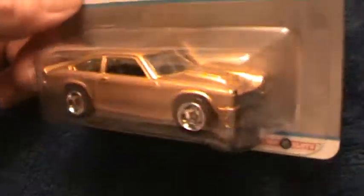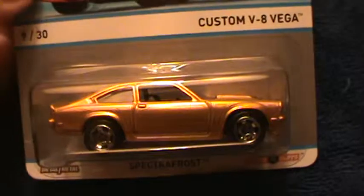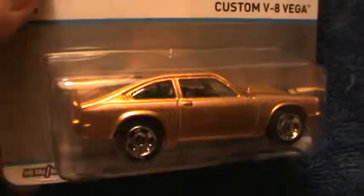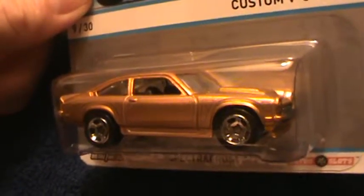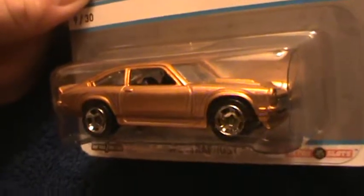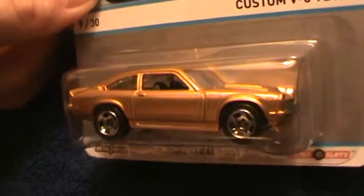These are one-piece wheels, and these are brand new type wheels for Hot Wheels. It's gold — not 24 karat gold, just gold. If it was 24 karat gold, it'd probably be sold.